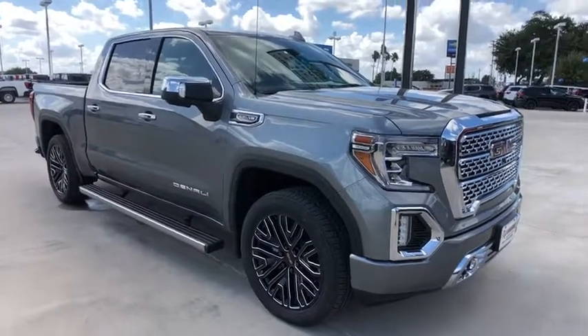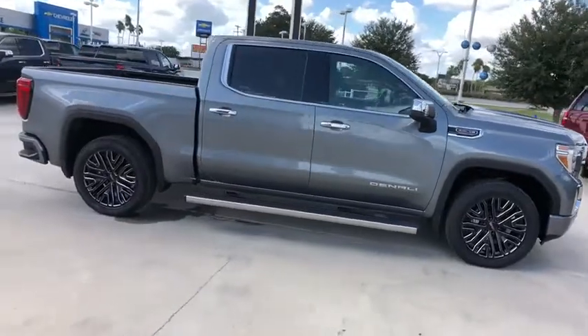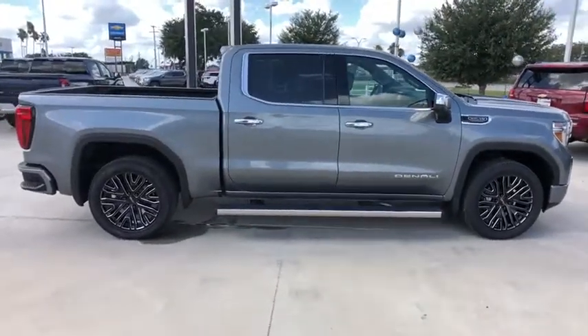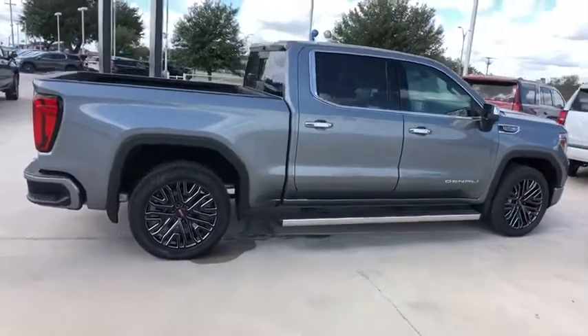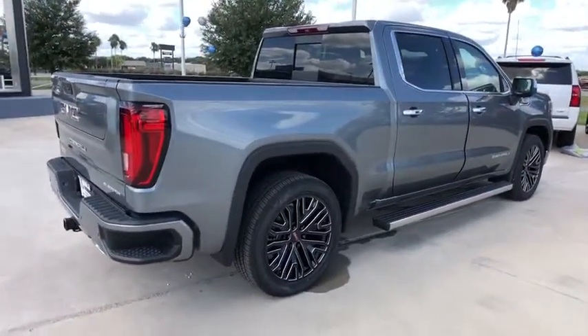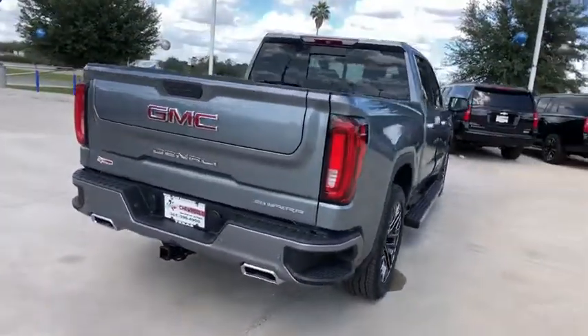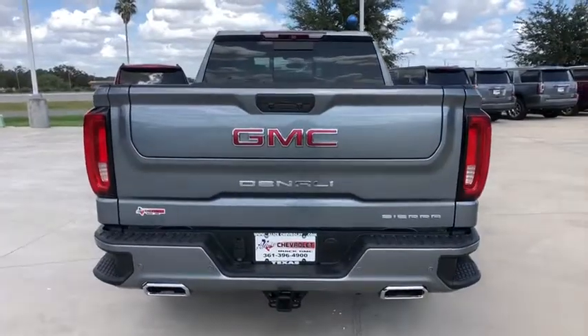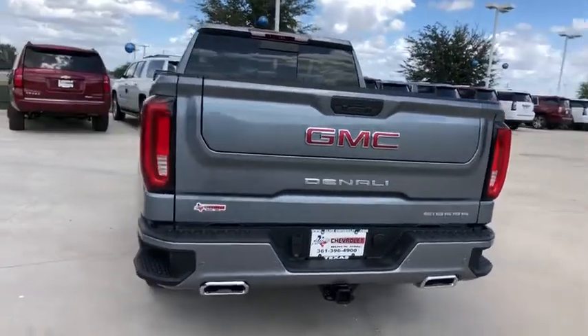Take a ride in the 2019 GMC Sierra 1500. The Sierra 1500 offers a five-star frontal and side crash test rating, and a combination of mechanics and aerodynamics that give it better conventional V8 fuel economy than any competitor. The Sierra 1500 now comes with an automatic transmission that combines high max hauling capability with precise control.